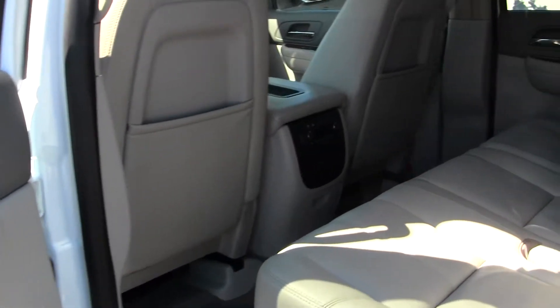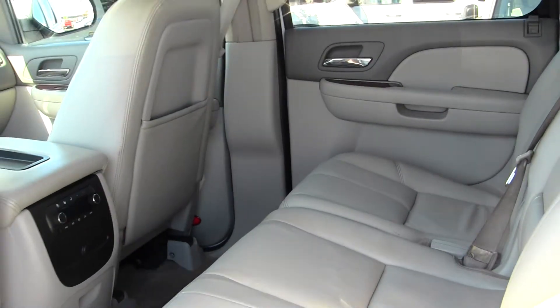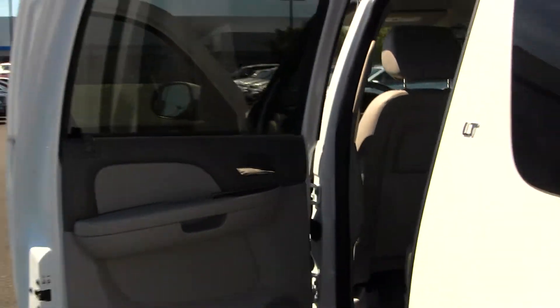Second row seating for three, third row seating for three. It has rear climate and media control, and also includes your all-weather mats.